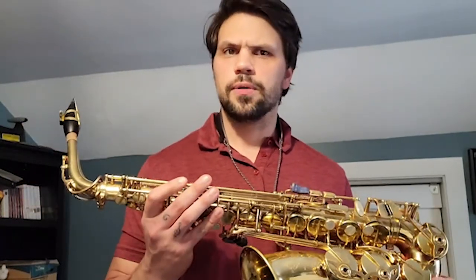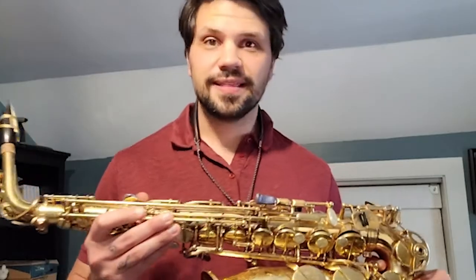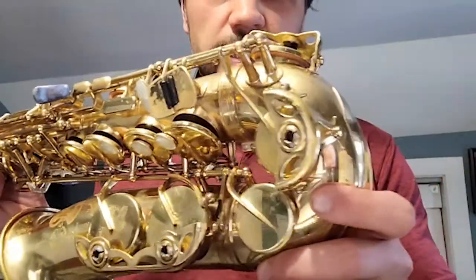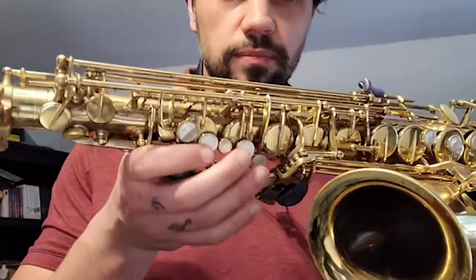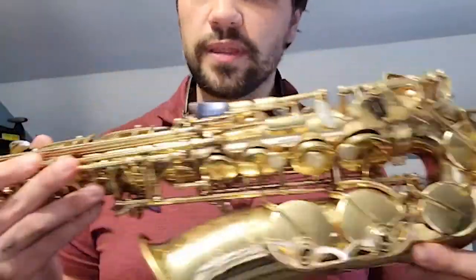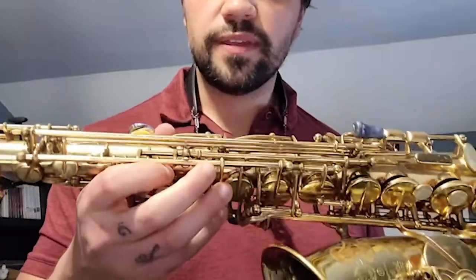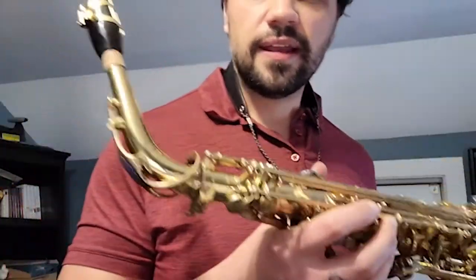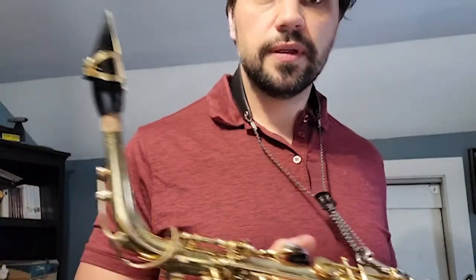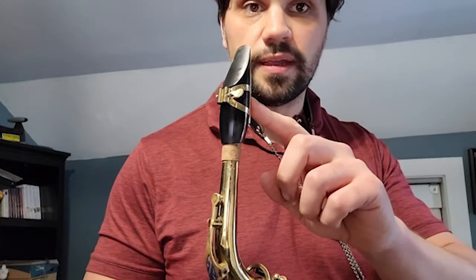The alto saxophone is a woodwind instrument. Now, you might be thinking to yourself, Clayton, that doesn't look like it's made of wood. And you're right, it's not. This is actually made of brass. You can see how shiny it is and how many keys it has on here too.